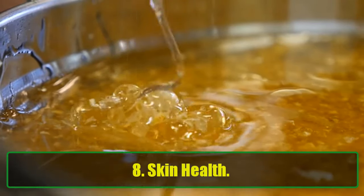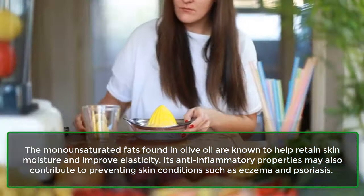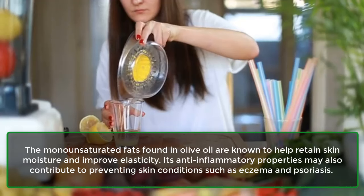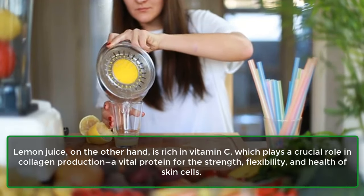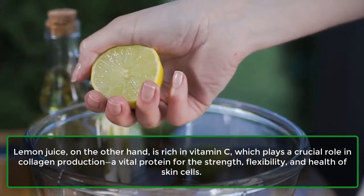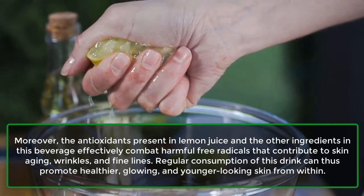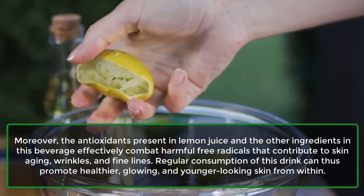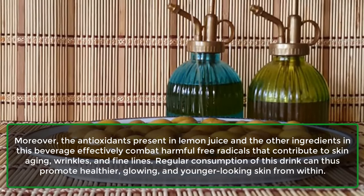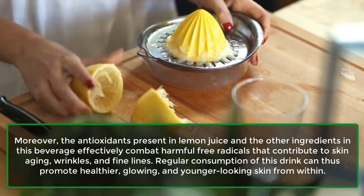8. Skin Health. The monounsaturated fats found in olive oil are known to help retain skin moisture and improve elasticity. Its anti-inflammatory properties may also contribute to preventing skin conditions such as eczema and psoriasis. Lemon juice, on the other hand, is rich in vitamin C, which plays a crucial role in collagen production, a vital protein for the strength, flexibility, and health of skin cells. Moreover, the antioxidants present in lemon juice and the other ingredients in this beverage effectively combat harmful free radicals that contribute to skin aging, wrinkles, and fine lines. Regular consumption of this drink can thus promote healthier, glowing, and younger-looking skin from within.